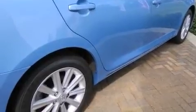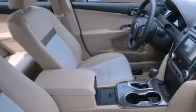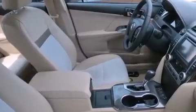Features include a low-tire pressure indicator, air conditioning with automatic climate control, cruise control, an auto-dimming rearview mirror, and a push-button ignition.